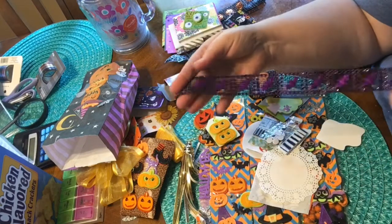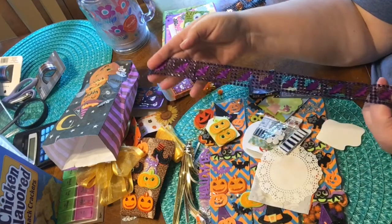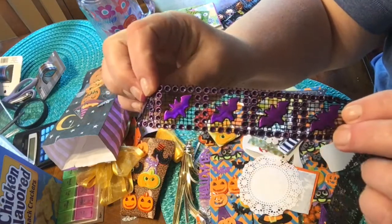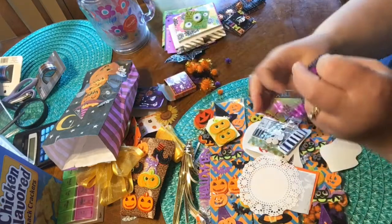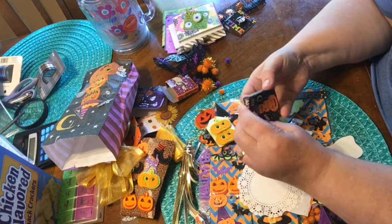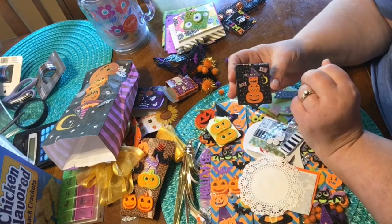Oh this is cool too, I've never seen this — how cool is that, you guys? Very cool, I never saw that at my stores. Another cute little box of stickers.